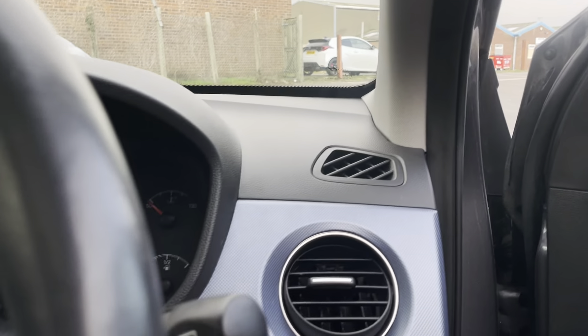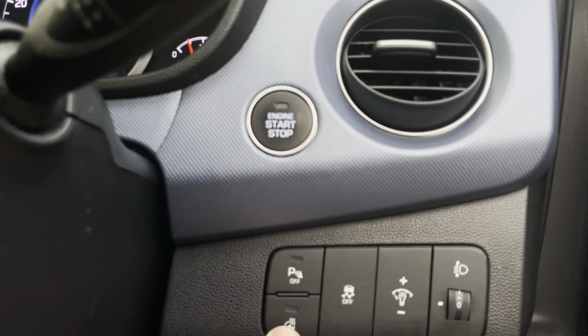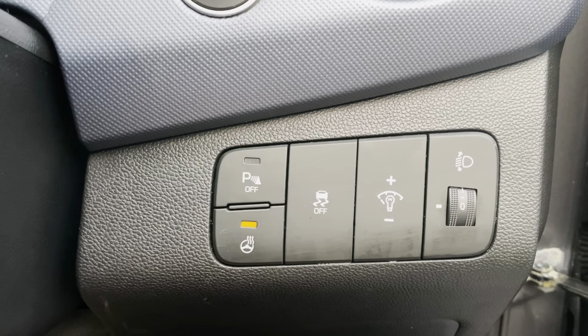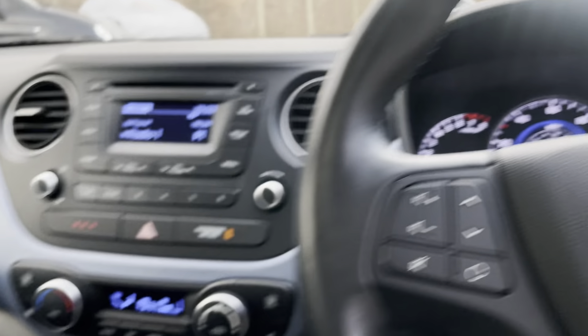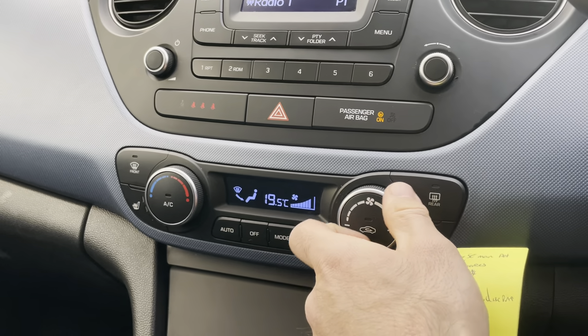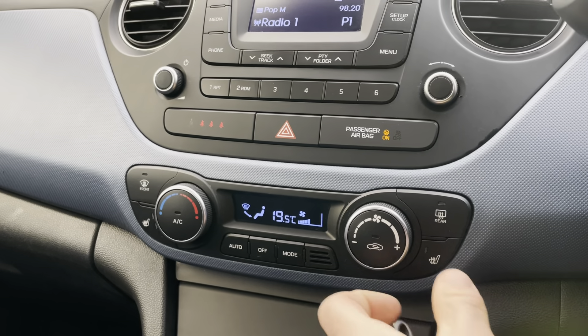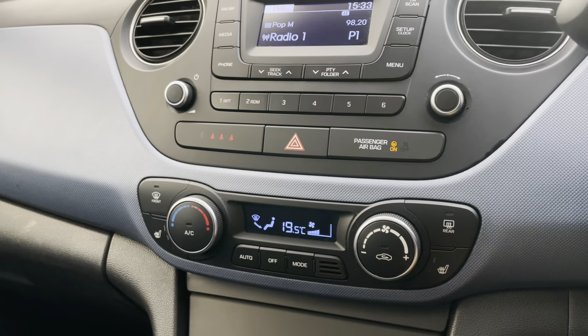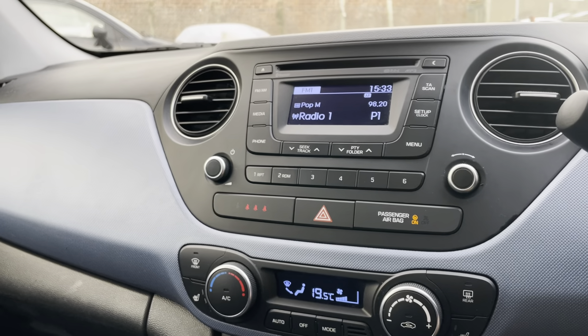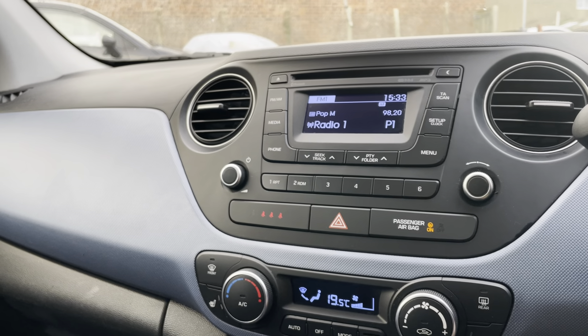Let's take a look inside. It's even got a heated steering wheel — amazing. Climate control as well, so the car will maintain the temperature inside the cabin without you having to do anything. Very good. Bluetooth, radio, and CD player, obviously.